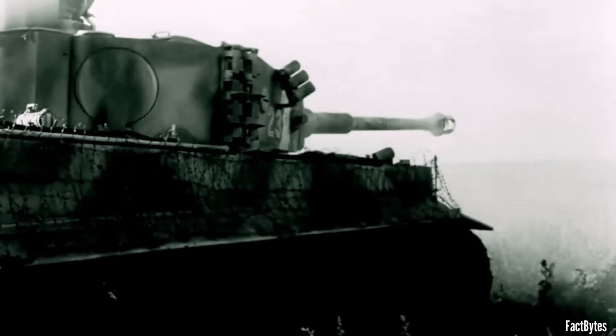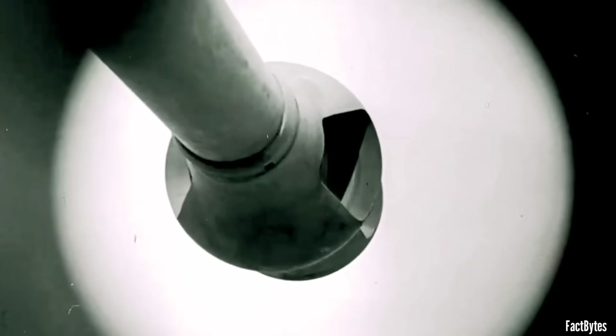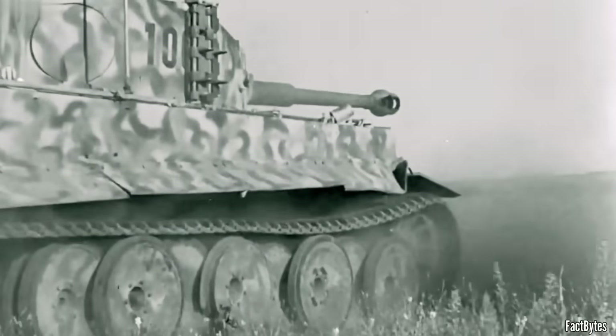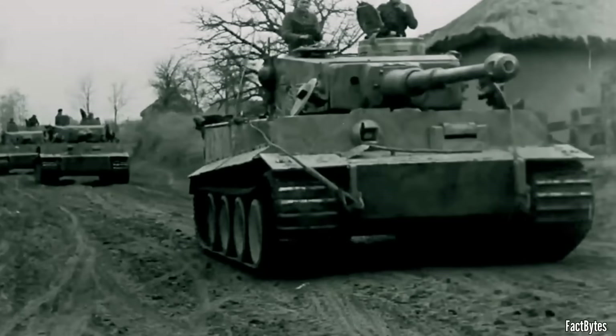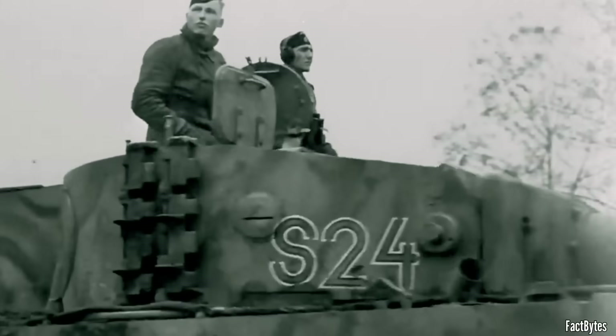That doesn't mean every battlefield shot looked like a range trial. But it does show what the system could do when range and aim were roughly right — a very small group at long distance, the kind of precision that can turn a first round into the deciding shot. In combat conditions, if the enemy shows you a full silhouette at 1,000 meters and visibility is decent and the commander's range call is within 100 meters either way, that first round from the 88 is likely to land on or very near the aim point. First round hit isn't a boast. It's what happens when the inputs are steady and the system is tuned to make the most of them.